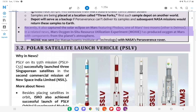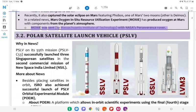Recently, Perseverance also captured a solar eclipse on Mars featuring Phobos, one of Mars' two moons (the other being Deimos). In related news, Mars Oxygen In-Situ Resource Utilization Experiment (MOXIE) has produced oxygen at Mars using components from the planet's atmosphere. MOXIE was sent by the Massachusetts Institute of Technology with NASA's Perseverance Rover.